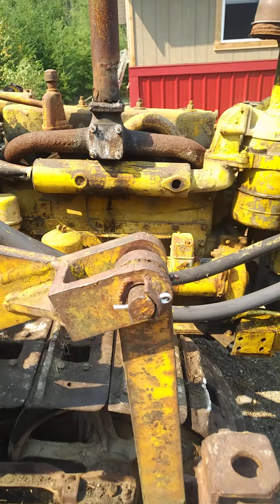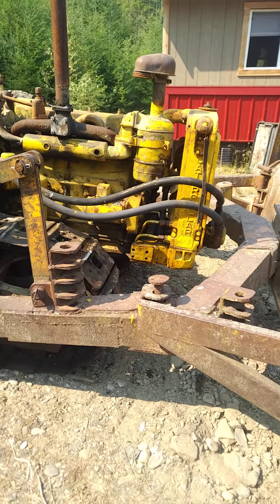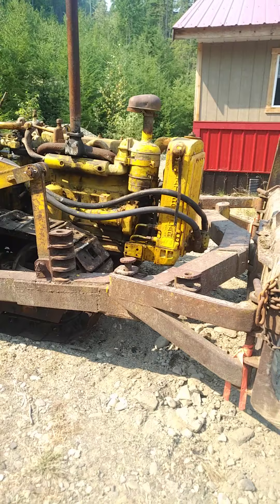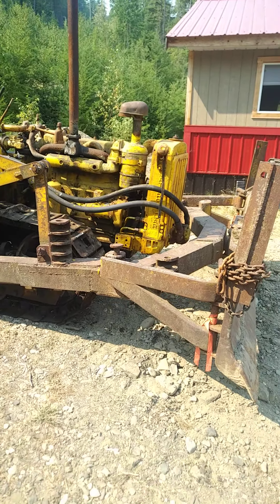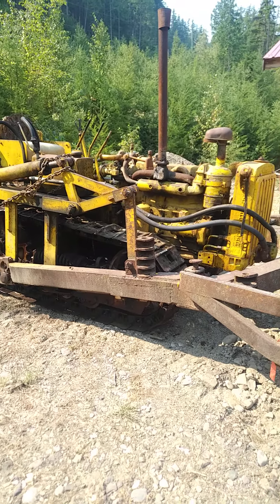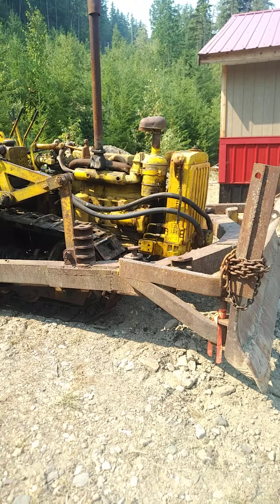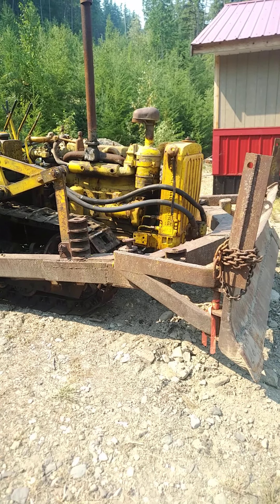Anyway, that's the progress on the old farm here today and we're going to call it a day. I think I'm going to get on the motorcycle and go for a little ride this afternoon. A little bit warm. No use working in the sun. Catch up to you later.